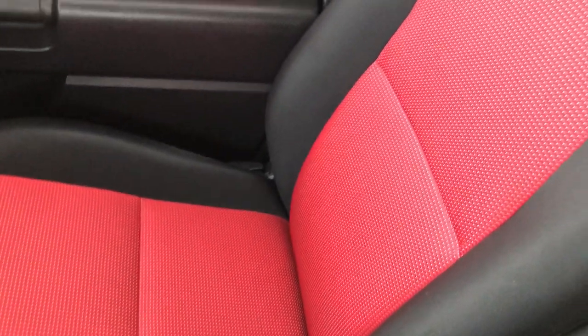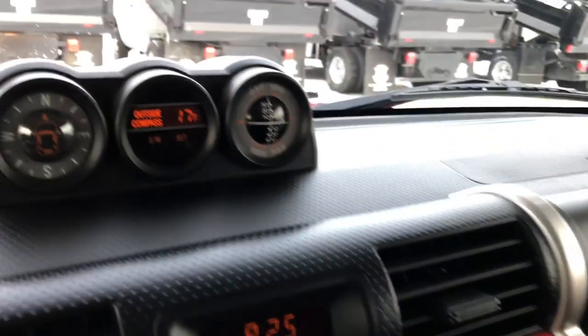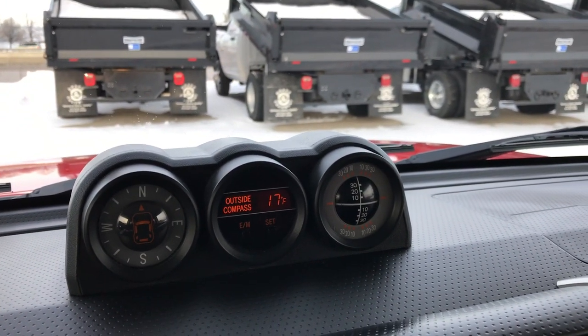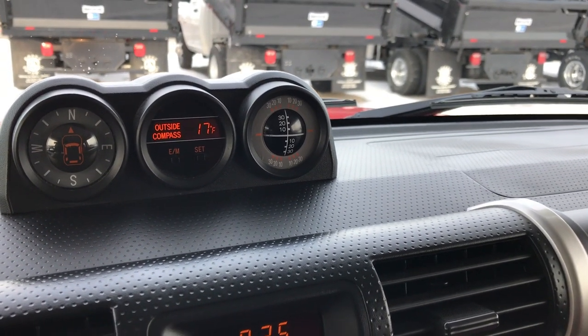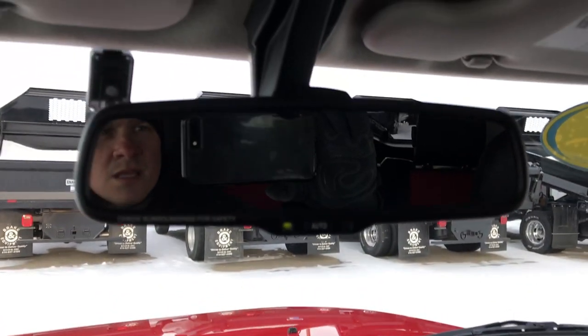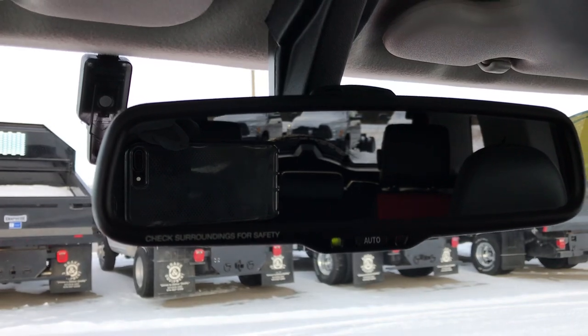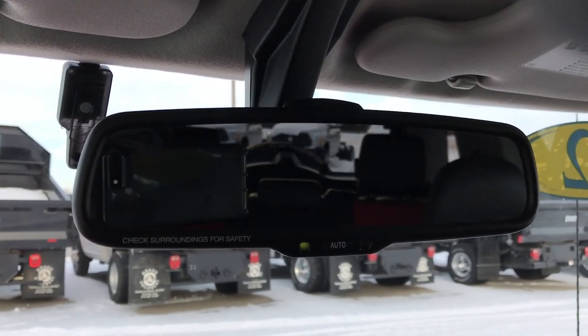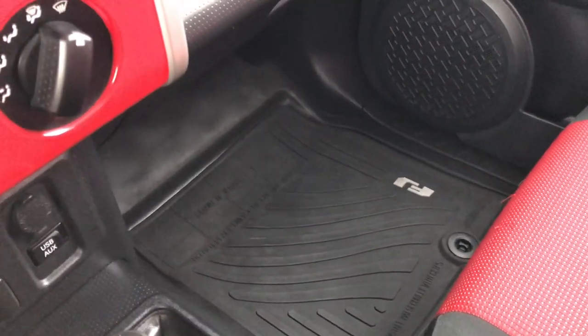The passenger seat is very clean as well — no rips or tears on that. Up here you have your compass and outside temperature display, as well as how far your tilt is. Up here you have your backup camera which shows up right there in the mirror. Factory all-weather floor mat on that side as well.